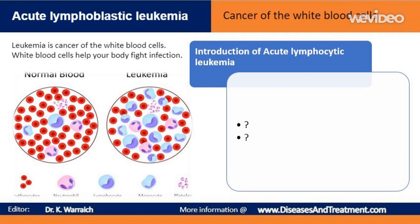The word 'acute' in acute lymphocytic leukemia comes from the fact that the disease progresses rapidly and creates immature blood cells, rather than mature ones. The word 'lymphocytic' refers to the white blood cells called lymphocytes, which ALL affects. Acute lymphocytic leukemia is also known as acute lymphoblastic leukemia.